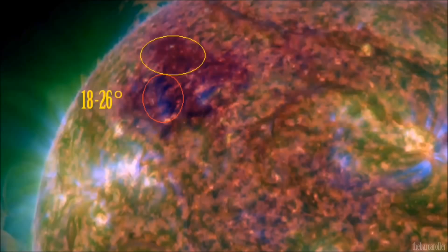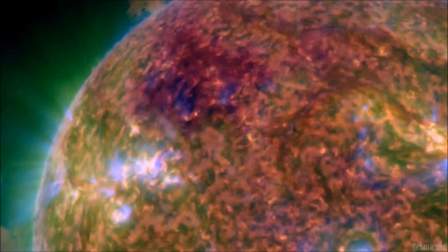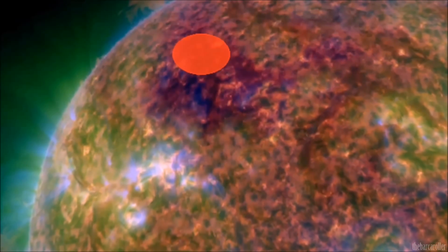The strongest part of this coronal hole formation is 18 to 26 degrees north latitude, but the main area of focus is slightly north of this region, marked in yellow. I will focus on 29 to 36 degrees after further analysis as the main area of concern during this watch.